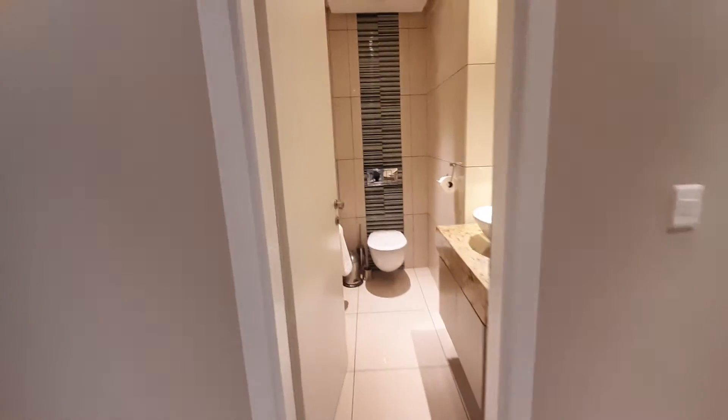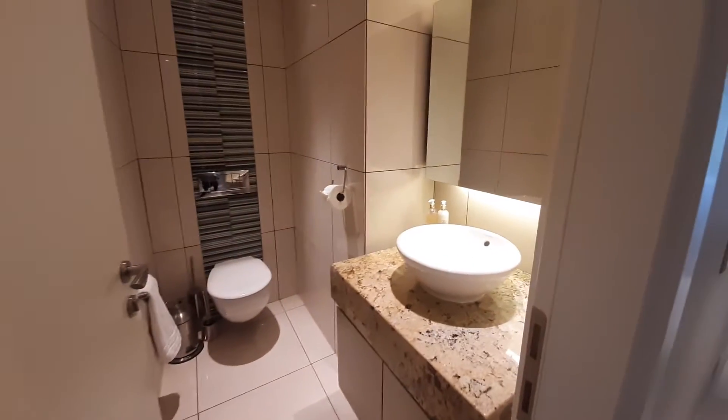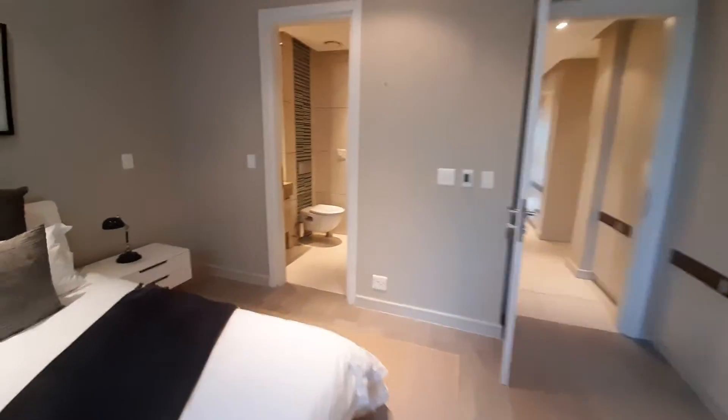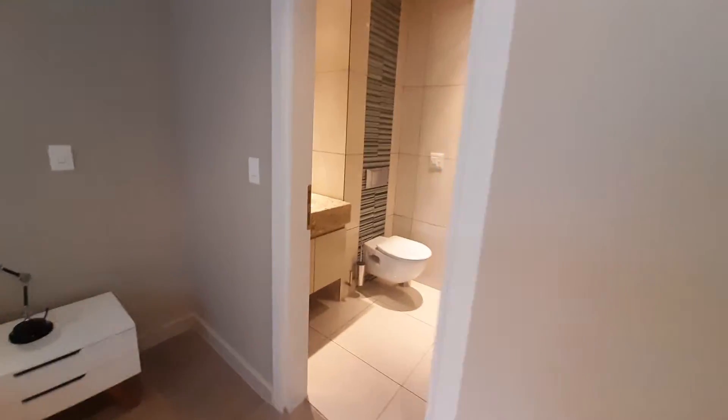Over here we've got the guest bathroom and guest toilet. We walk through to the third bedroom — nice cupboard space and nice finishes, which includes an en suite shower.